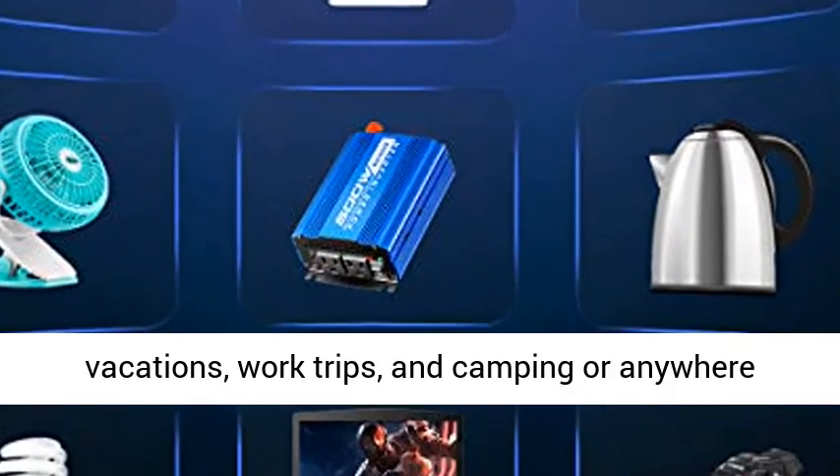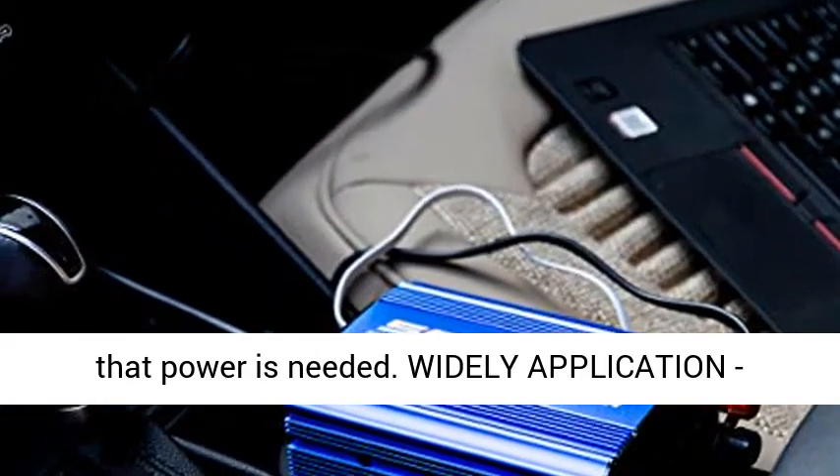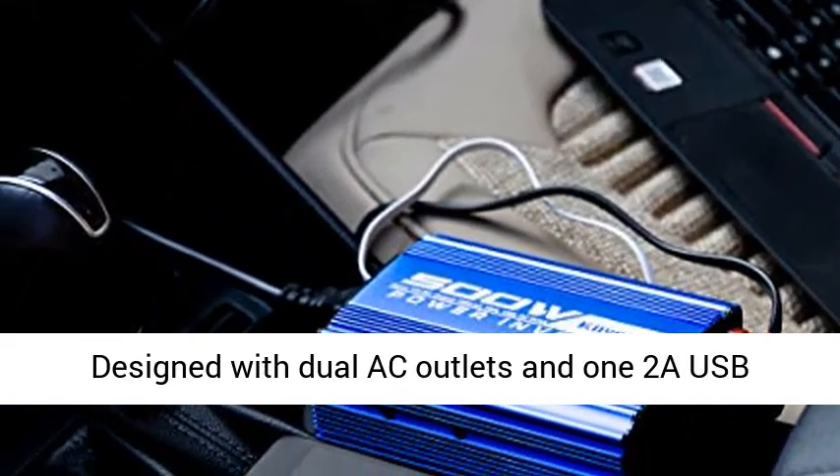Extremely portable and lightweight, with a space aluminum shell — perfect for vacations, work trips, and camping, or anywhere that power is needed.